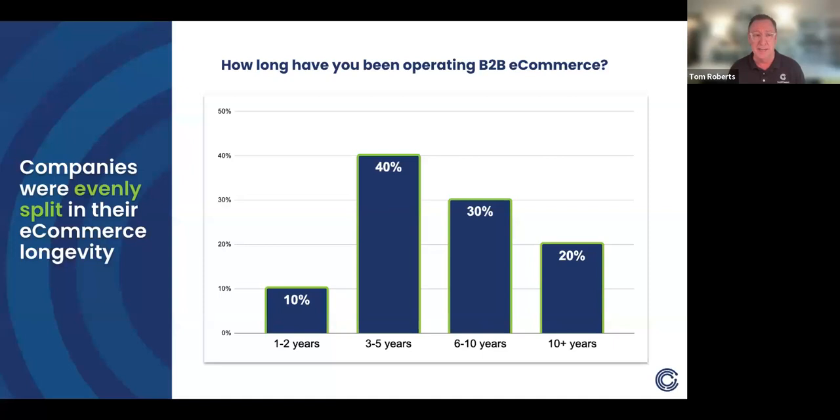This chart shows how long respondents have been operating a B2B e-commerce site. Despite years in this space — Shea has been involved for 17 and a half years — you've got a mix: 10% on one to two years, 40% on three to five years, which is probably pandemic-driven since you couldn't go out and meet with people. Six to ten years is 30%, and then 20% like Miller & Knoll at ten-plus years. A lot of what we'll go through looks like a normal distribution — not a perfect bell curve, but very closely aligned.